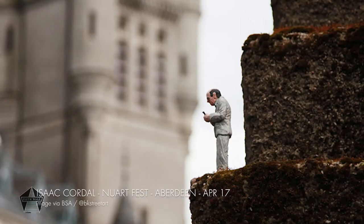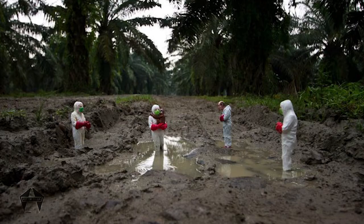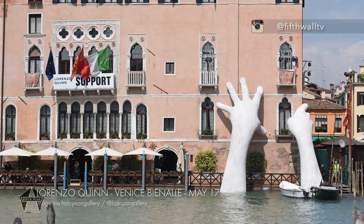When we step away from paint, things get even more interesting. Year after year, Isaac Cordell keeps us on the lookout for his morbid city workers, which appear everywhere from Aberdeen to Indonesia. And then Italian artist Tok Tok continues to just take things off the scale. Though this one from Lorenzo Quinn still stands as one of the most powerful installations I've seen this year.